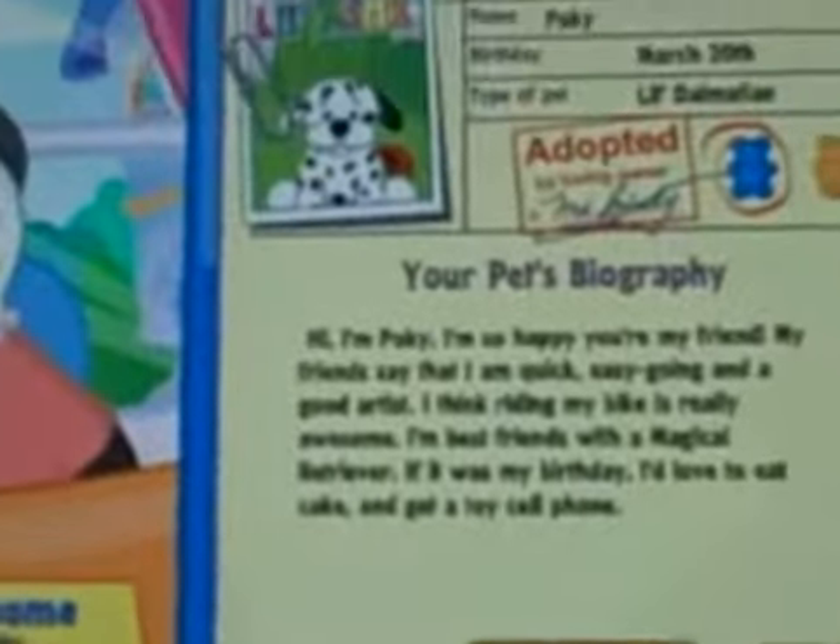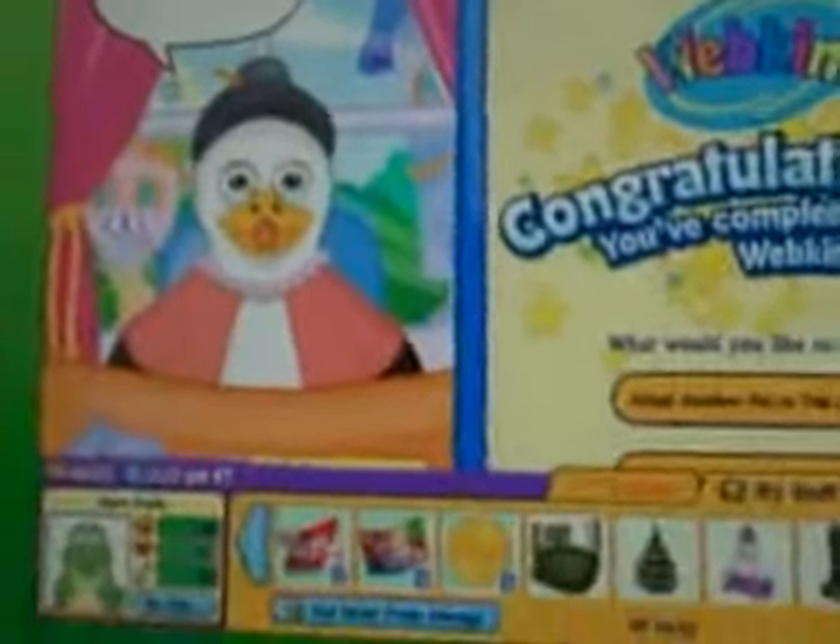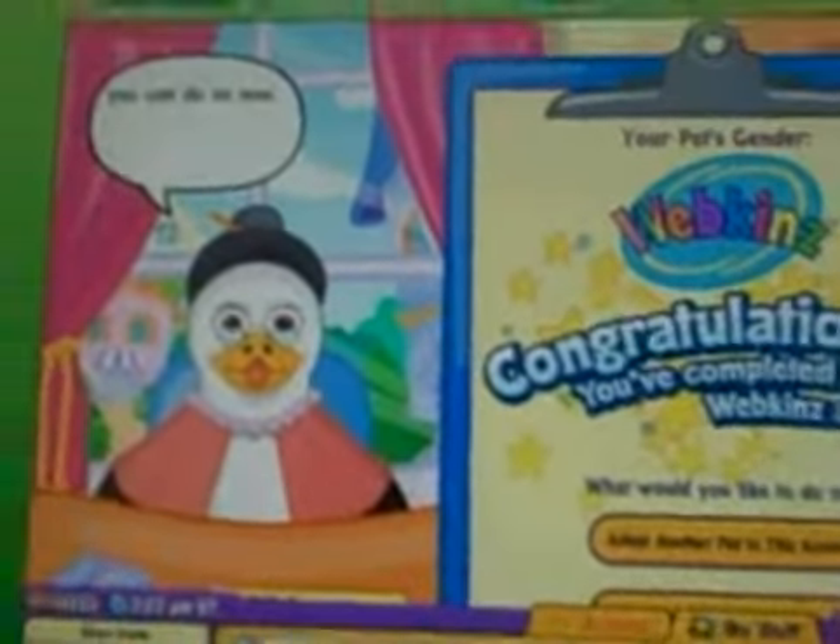If it was my birthday, I'd love to eat cake and get a toy cell phone. That's cool that he's friends with a retriever. Anyway, there he is. If you would like to adopt another pet, you can do so now. Otherwise, have fun in Webkinz World.